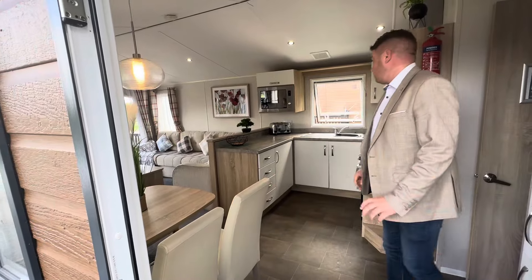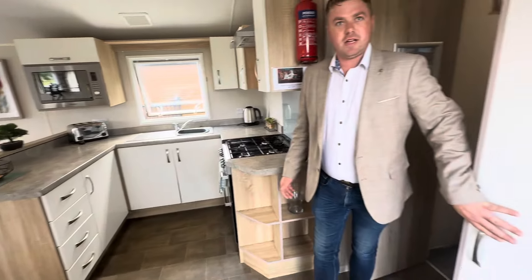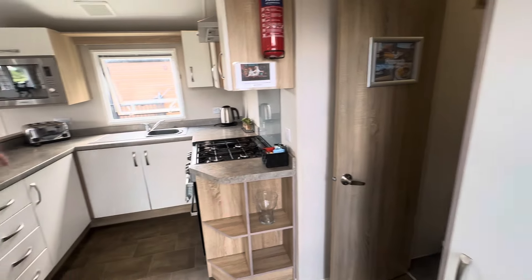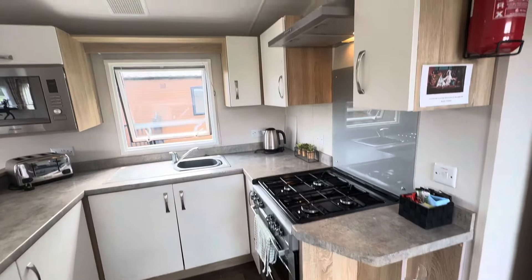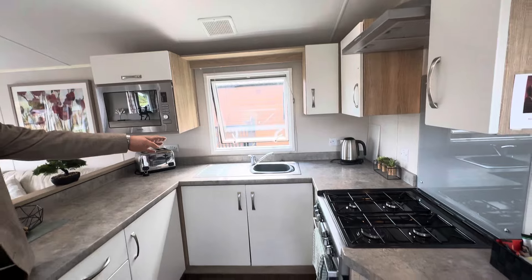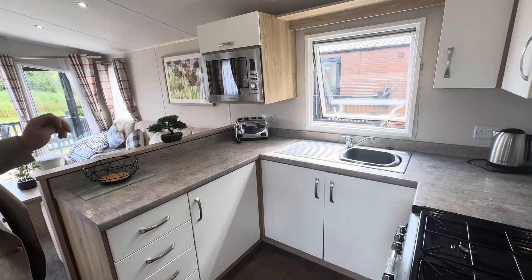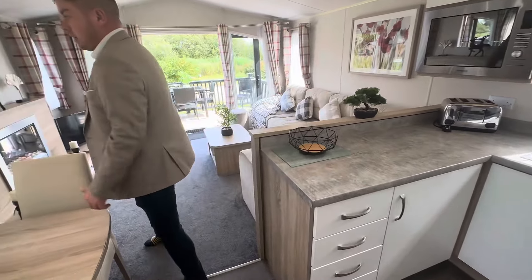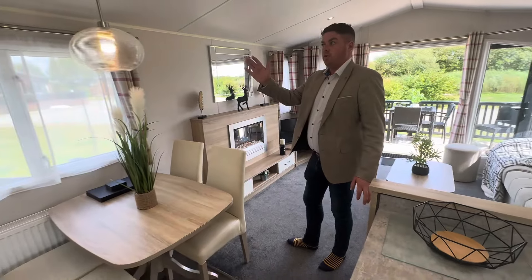As we go in, we step onto vinyl flooring with a four-seater dining room table and a kitchen. You've got a 70/30 split fridge freezer just here, your four-hob gas cooker, oven and grill just below, with a stainless steel extractor just above with LED lighting, a stainless steel sink, plenty of storage, an integrated microwave, and plenty of worktop space in this one as well.